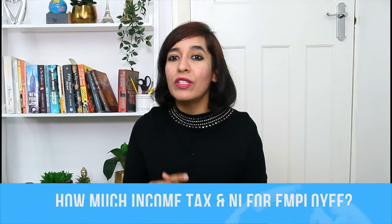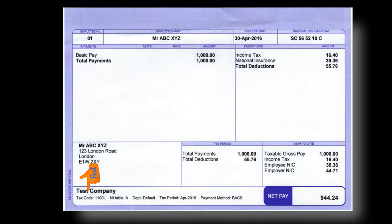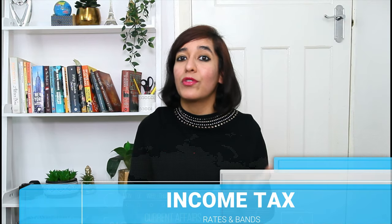As an employee, you pay income tax and national insurance on your wages through the PAYE system. It's important to check you have the right tax code and are paying the right amount. Now let's talk about the first deduction — income tax rates and bands. You can earn a certain amount of income each year, called your personal allowance, before you need to pay any income tax.